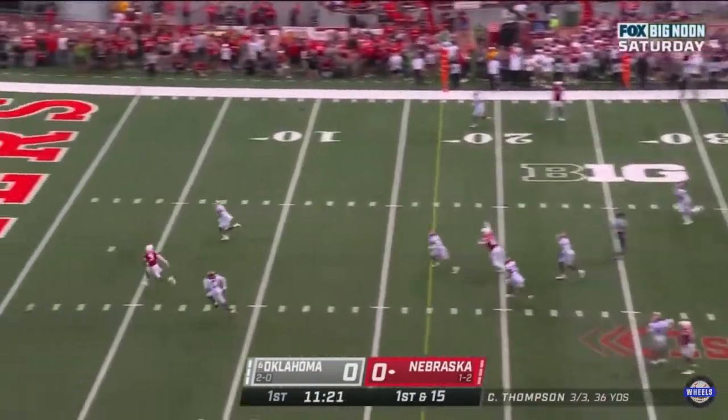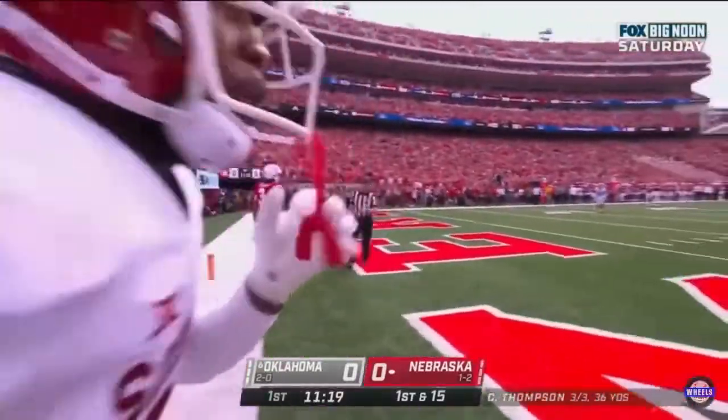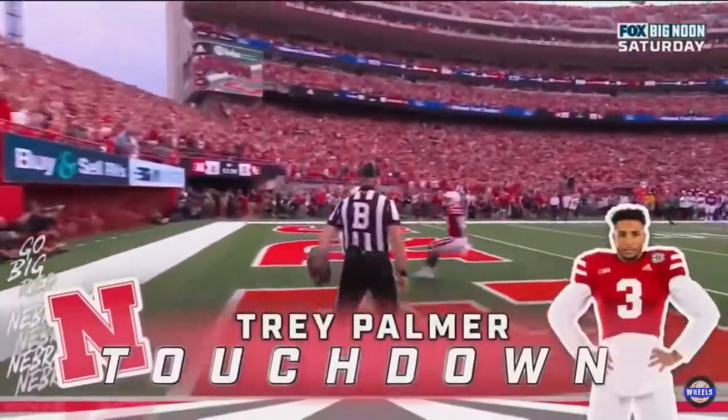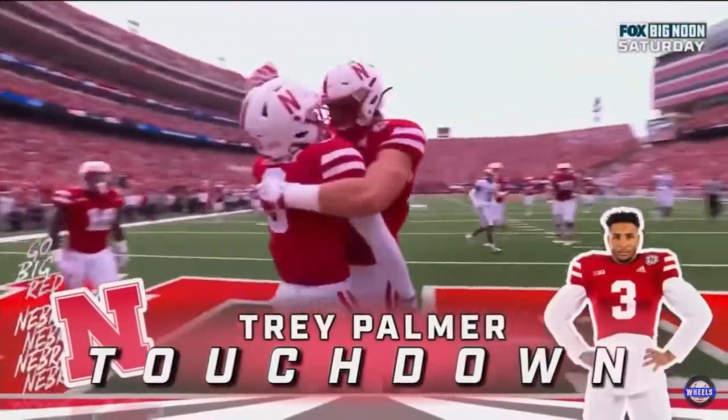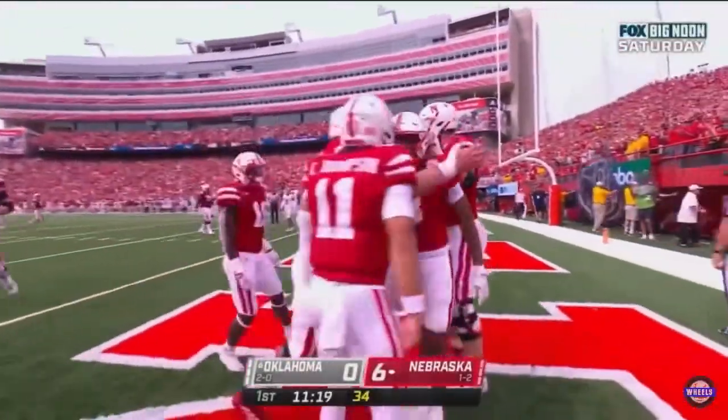Thompson winds up, goes deep, he's got a man — touchdown, Big Red. Dre Palmer ran a great route, and Casey Thompson put the biscuit in the basket. 32 yards.